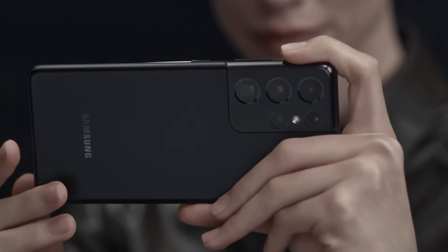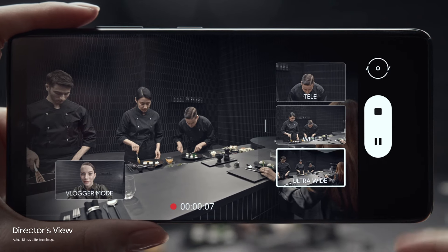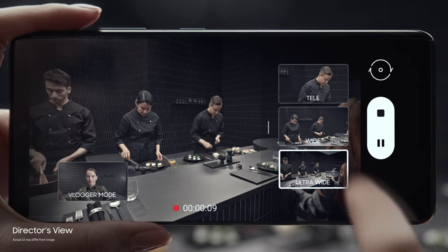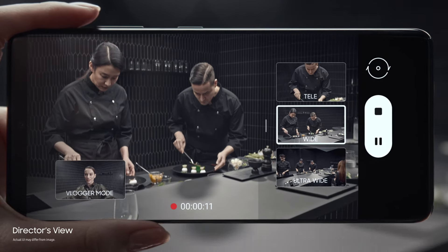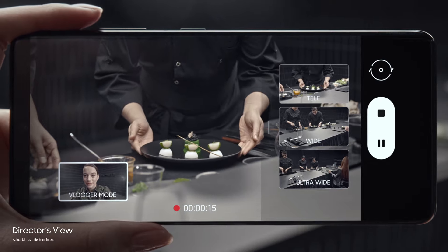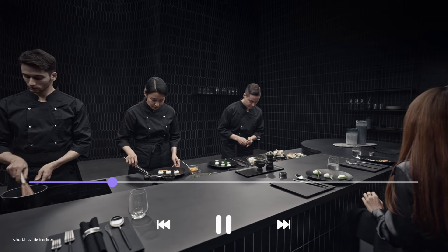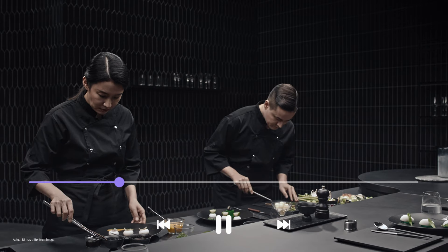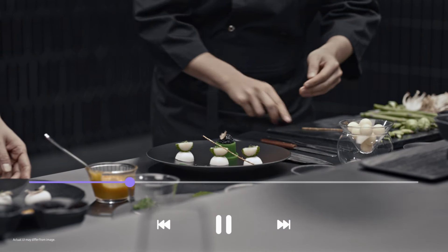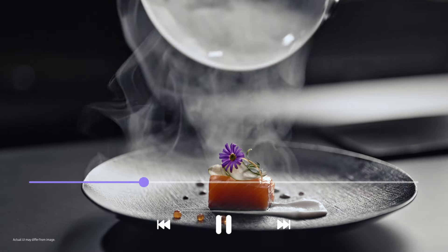Groundbreaking Director's View reimagines movie making. In real time, you call the shots — choose between ultra-wide, wide, and when you want to get up close, tele. Or put yourself in the picture with vlogger mode. It's all covered in one take, with unprecedented processor speeds splicing every angle together on the fly, so without lag it's all there in a single seamless movie file, ready to share.